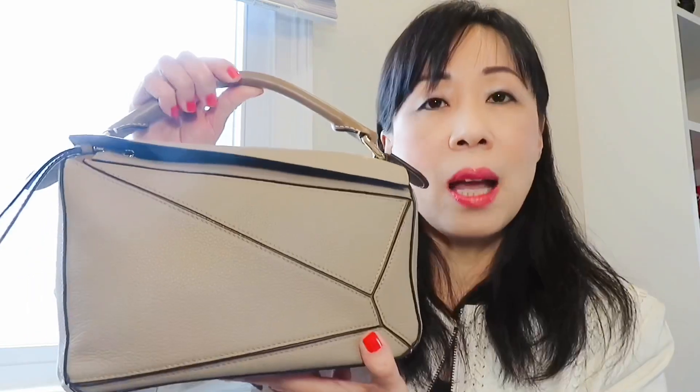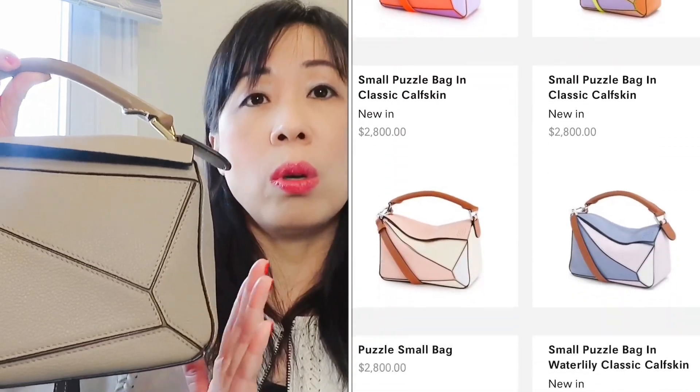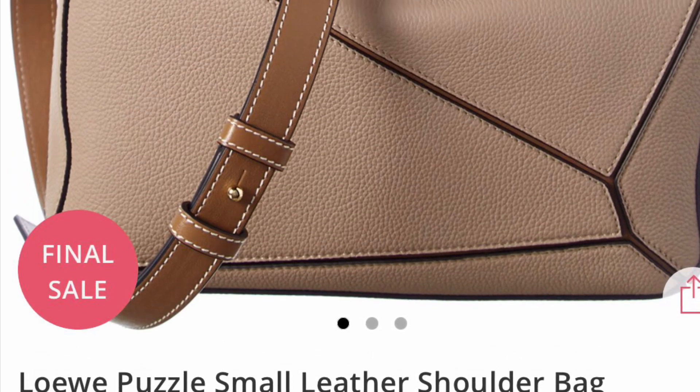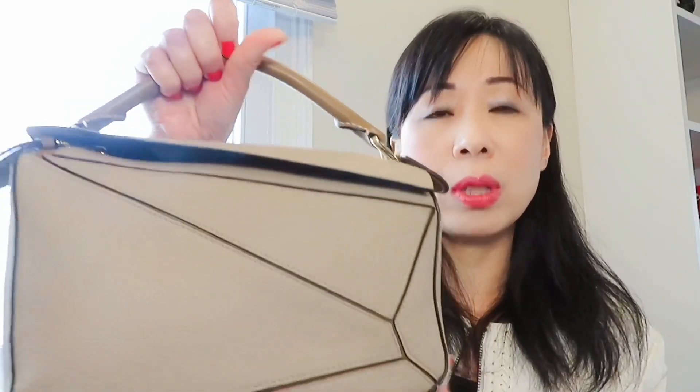The next one is from Loewe — this is the Puzzle bag in small size. The cheapest option is the mini size at $1,990, going all the way up to $3,200. This particular one is $2,700. Inside it's not even leather lining — it's fabric — and the price is really high. I got mine for $1,879.99, which is still very expensive. The one I have is a purple leather with a multicolor design, which is why it's pricier, but you definitely don't need to pay $2,700 — this is really overpriced.